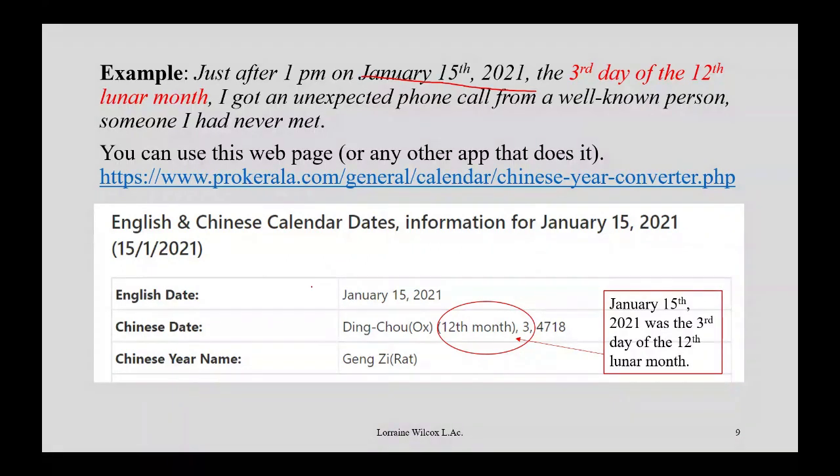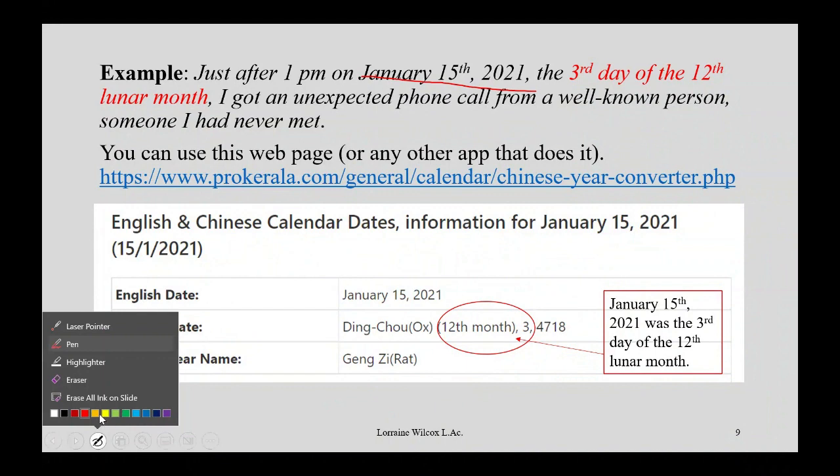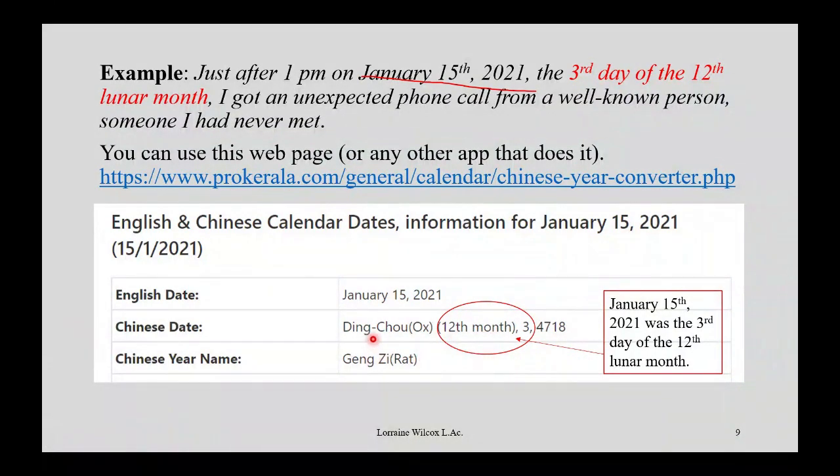You put in the date — even a past or future date — and you get the lunar calendar information. It tells you this is the 12th month and the third day. That's how I know it's the third day of the 12th lunar month. You could also look it up in a ten-thousand-year calendar or use an app on your phone. If you have an app, you can do this anywhere when something happens while you're out. Otherwise, write down the time it happened and figure it out when you get home.